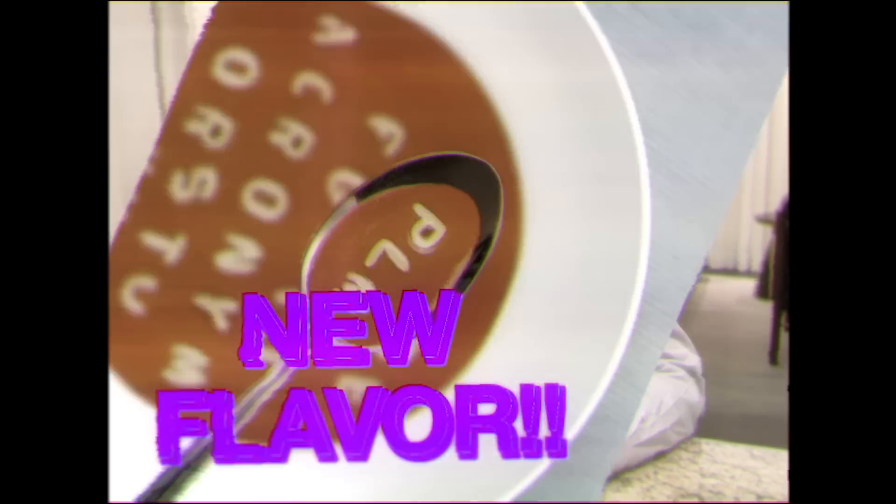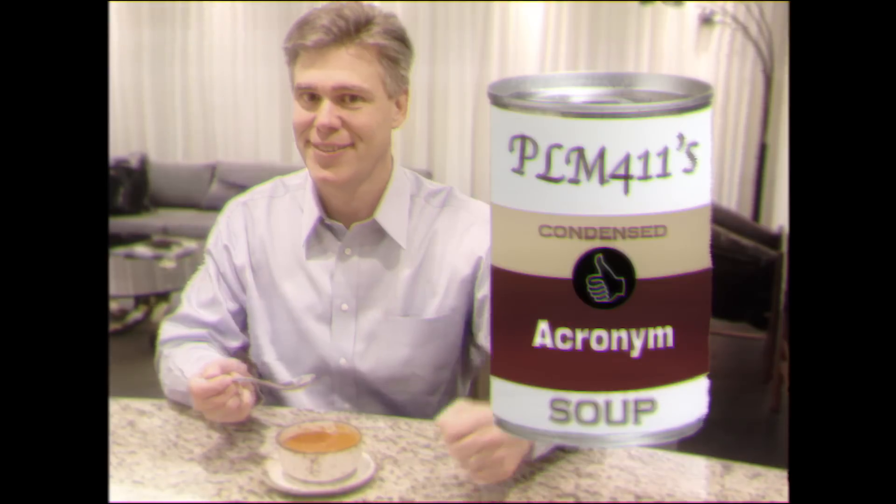And our newest flavor, PLM. That's the best. And I feel so innovative. 9 out of 10 consultants recommend a healthy diet of three-letter acronyms. It's good for my business, and it tastes so great.